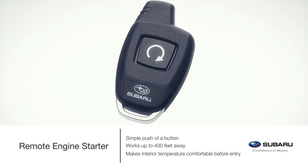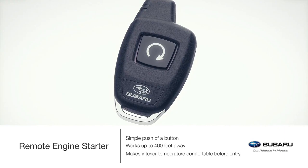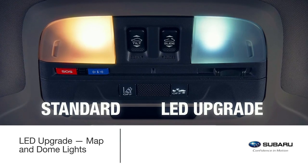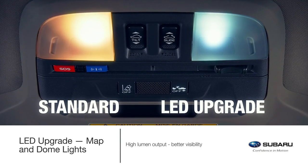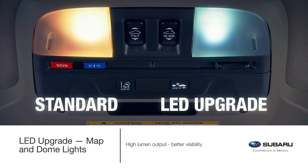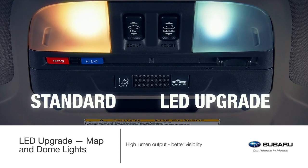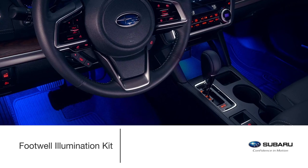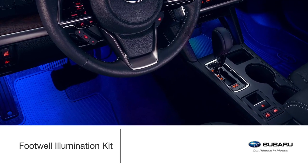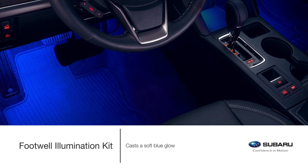The push-start remote engine starter works in conjunction with the keyless access and start system. Experience illumination precision with the LED upgrade for map and dome lights. These super bright LEDs with high lumen output provide brighter, whiter and crisper light than the standard interior lighting and help to improve visibility inside the Legacy. Take illumination to the next level with the Footwell Illumination Kit, which casts a soft blue glow on the front floor area.